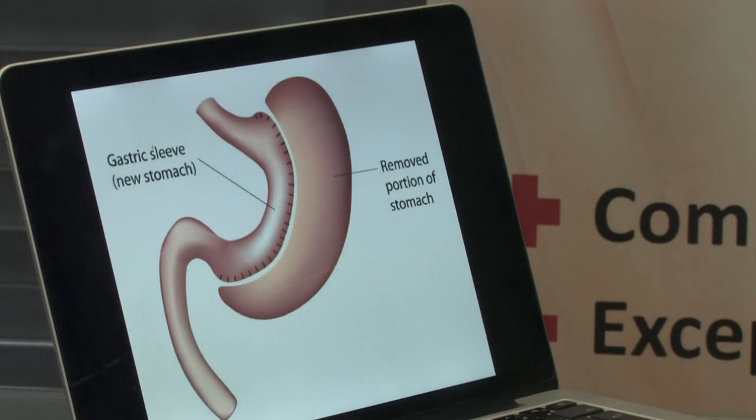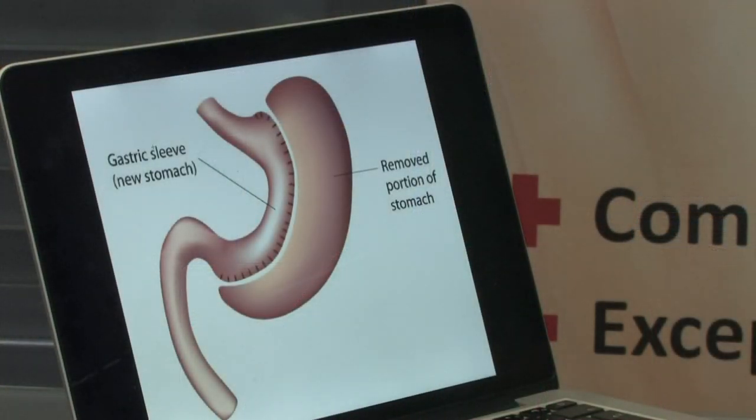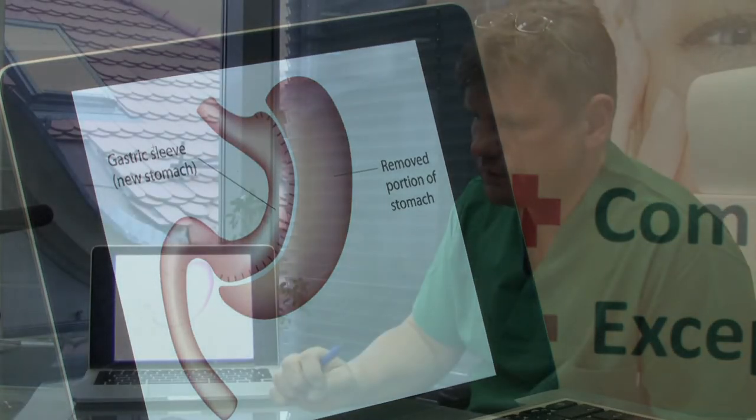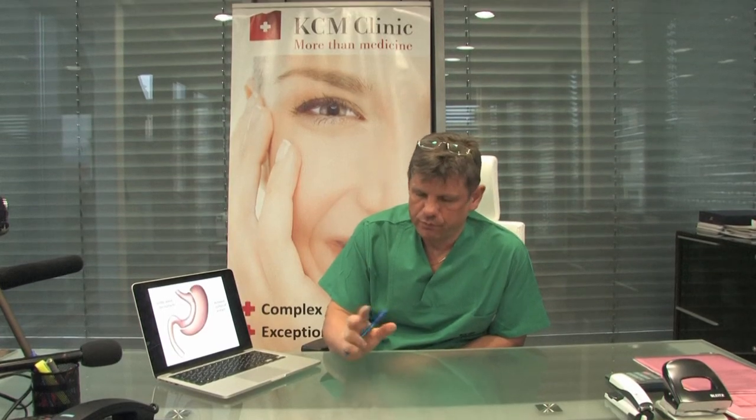What do we want to achieve with this operation? The patient, after six months following this operation, loses, on average, 40–50% of his body weight.